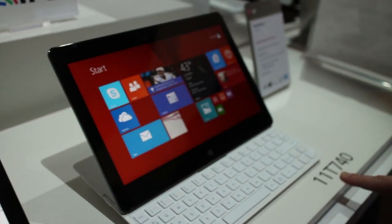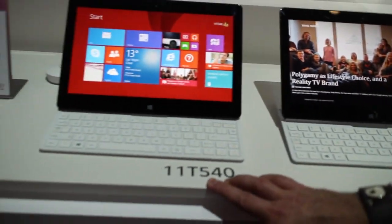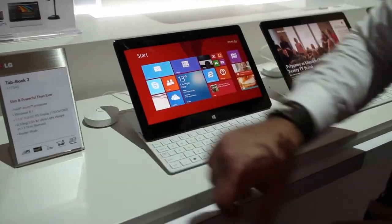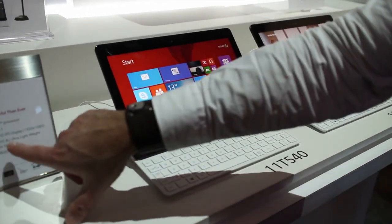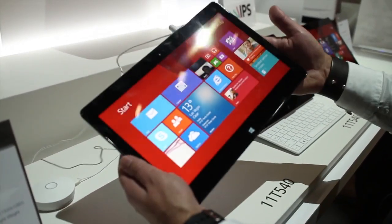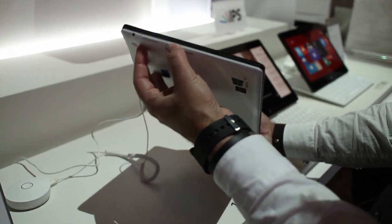Now that's the 11T740. If we go down here, we can see the 11T540. Presumably it's going to be a little bit cheaper because this one runs an atom processor. But the difference also is this is only 2 pounds. And I've got to tell you, at 2 pounds, it is lighter than that one. And you do notice it — we're not talking just a few little ounces here.